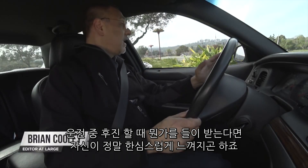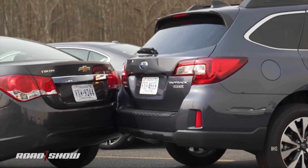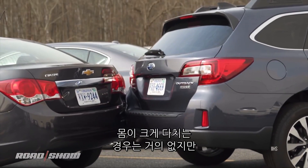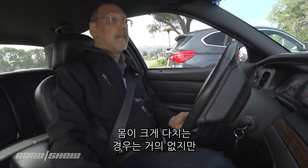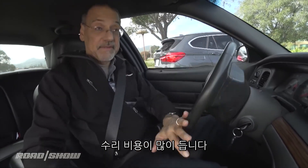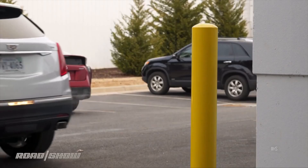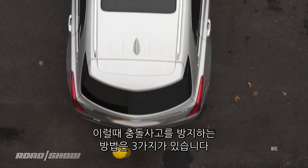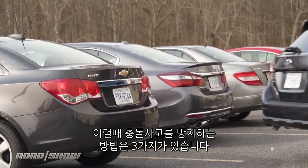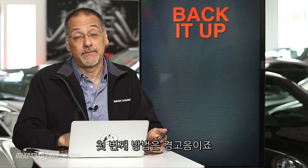Nothing makes you feel quite as stupid as running into something when you're backing up. Technology to keep you out of trouble in backup collision situations comes in basically three flavors. The first of which is going to be this area of alerts.